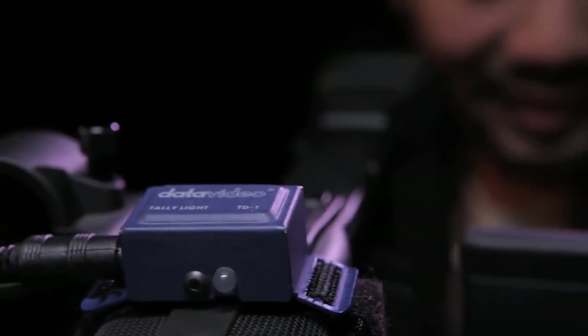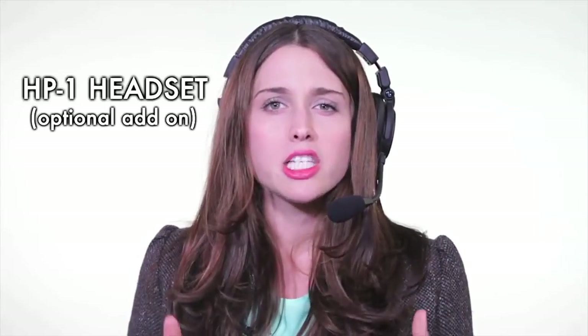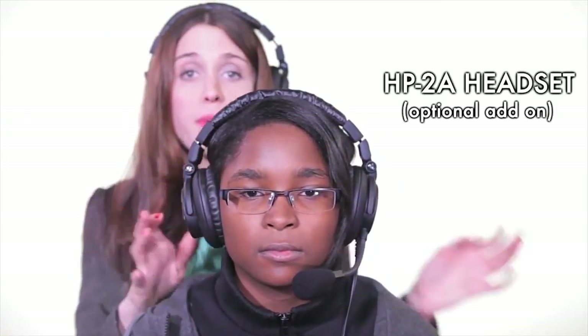The tally lights can attach anywhere on your camera to let your talent and operators know who's coming up next and who is on live. We also offer an HP1 headset — an option for those looking for a more heavy-duty headset — and the HP2 headset for those looking for better sound isolation.